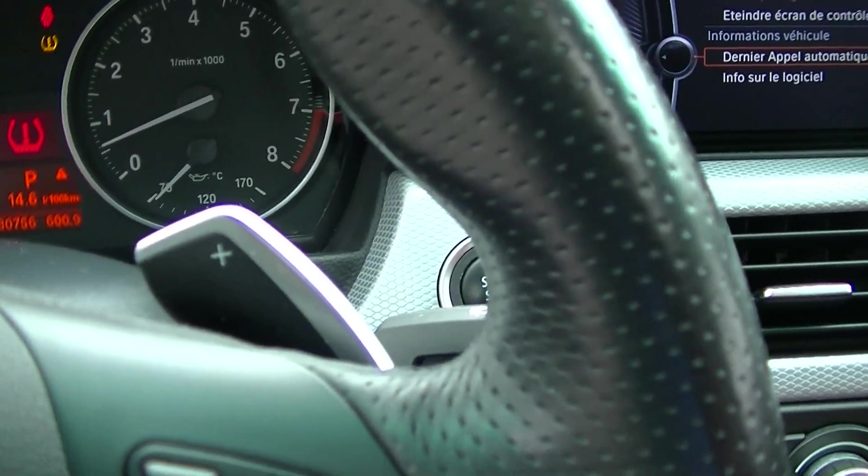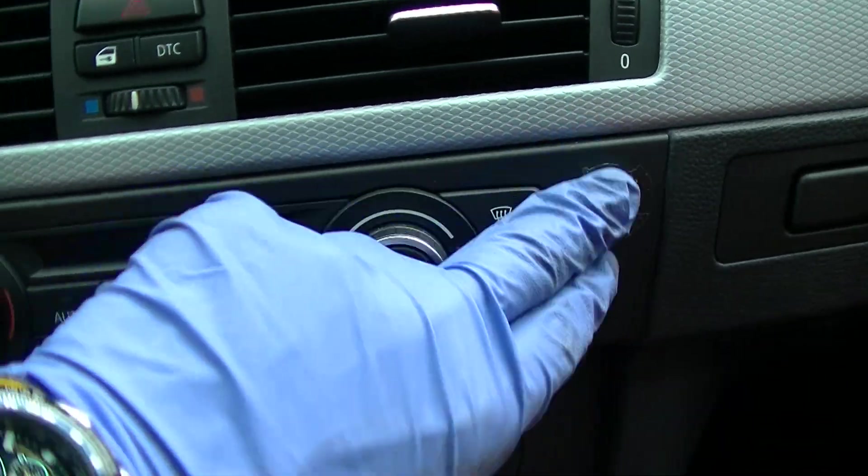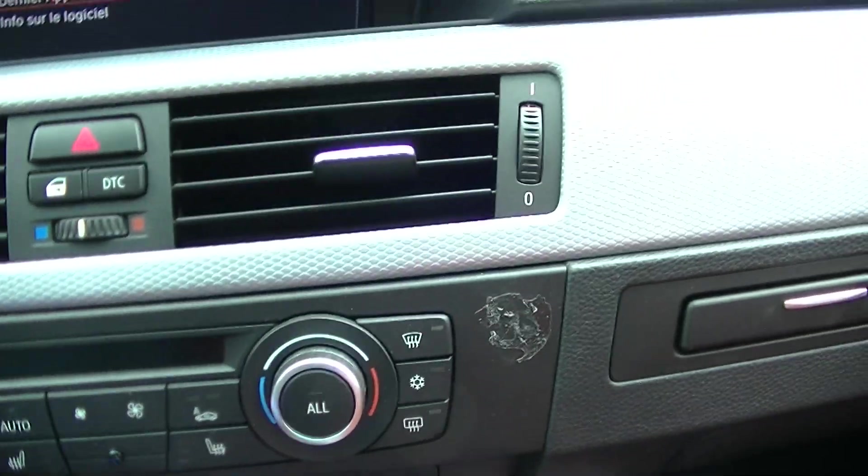You have the shifters here. The leather is in good condition. The roof as well — there is just a sticker here.